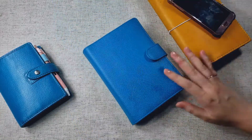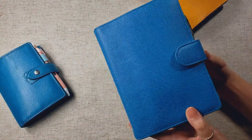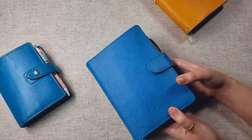The biggest change to my planning system is this little guy. This is my social media planner, and I am using a Vanderspeck Touch Me planner in the turquoise color, and I am so in love with this planner.